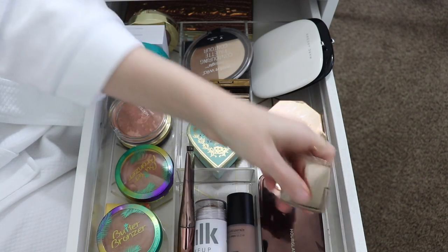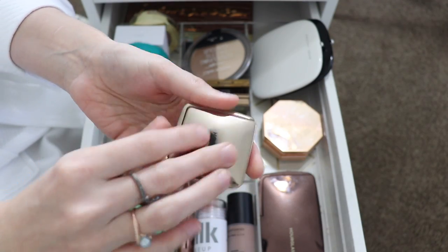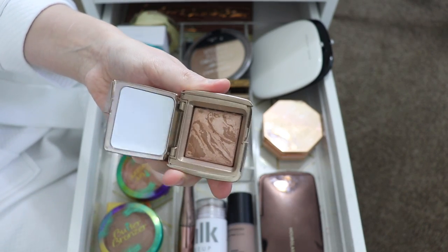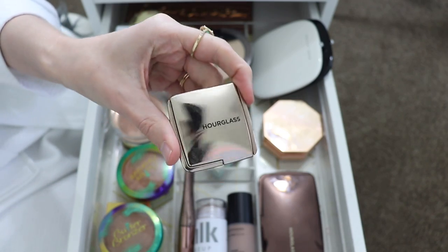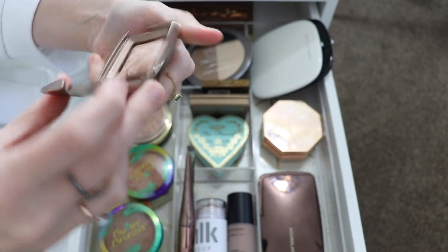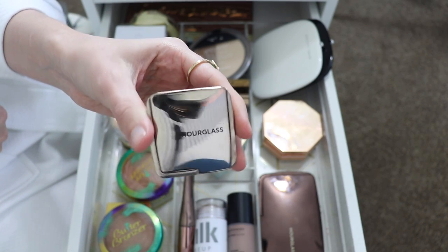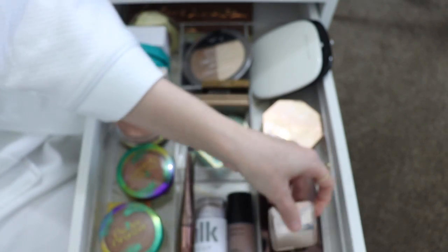Now on to powder bronzers. First I have the Hourglass Ambient Luminous Bronzing Light Powdered Bronzer. You guys know I love this bronzer so much. I still have this little travel size and I've been rocking it for a while — I swear I haven't even made a dent in it. I do want the big one eventually, but this one is still doing good so I'm keeping it.